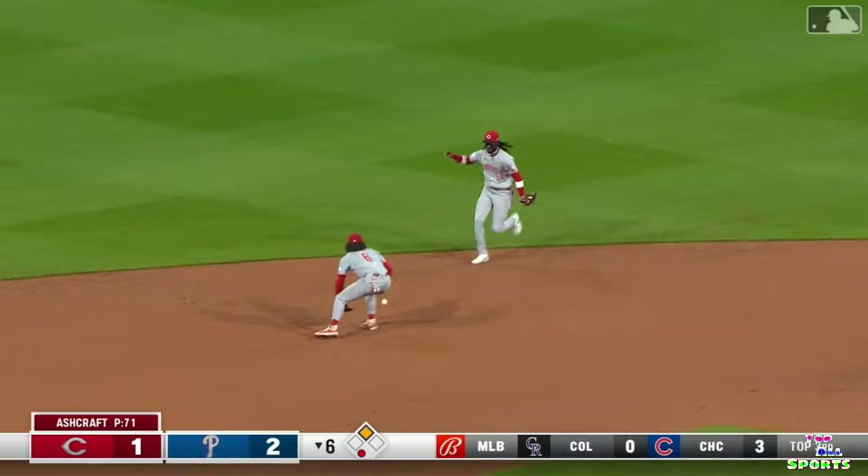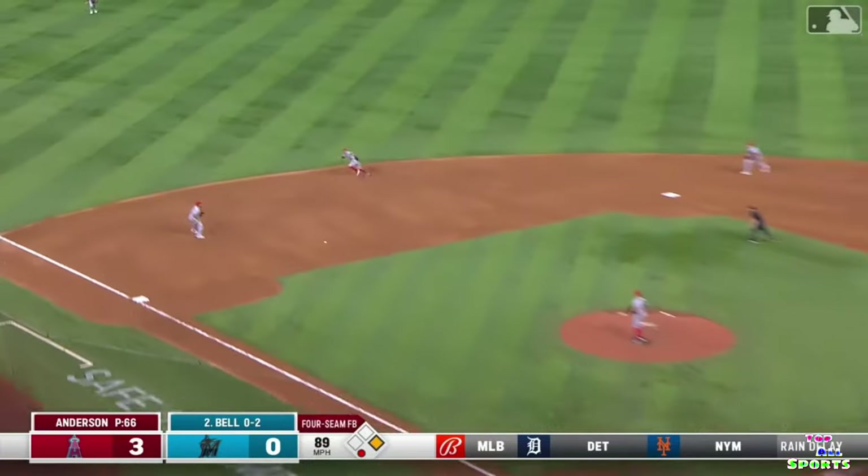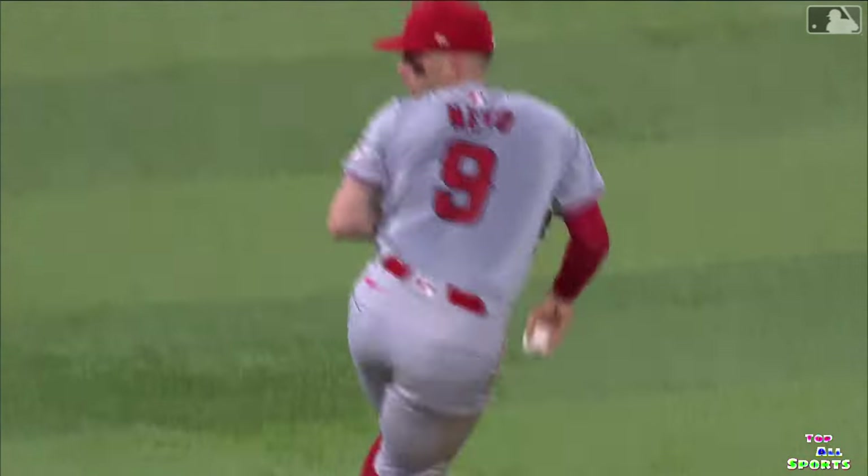Turner tags — the Fraley flip in. With a ground ball, Neto sliding stop, gets up, heaves it to first — wow — to get Josh Bell. That's a highlight play.